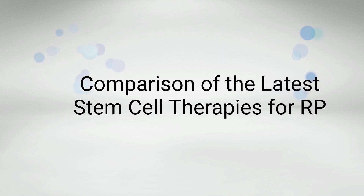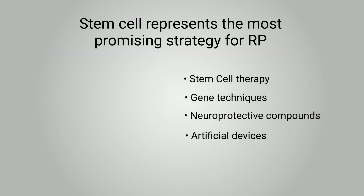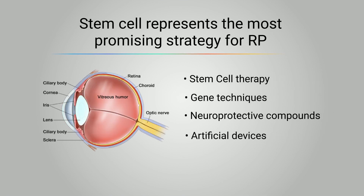Comparison of the Latest Stem Cell Therapies for RP. Stem cell represents the most promising strategy for RP and other retinal diseases in the near future, and therapeutics assisted by gene techniques, neuroprotective compounds, and artificial devices can be applied to fulfill the clinical needs for different kinds of retinal diseases patients.